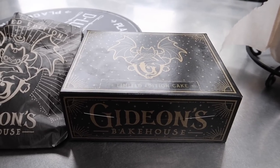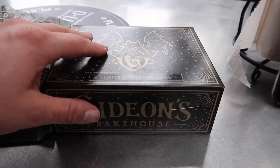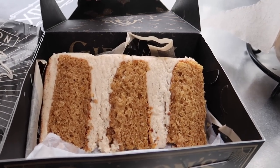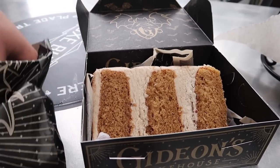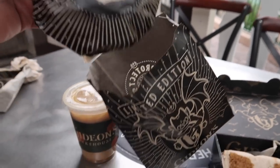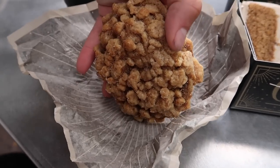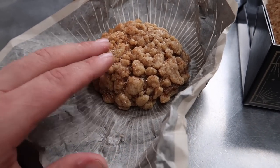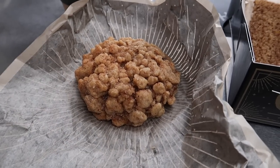First we'll start with the pumpkin chai spice cake. This is a flavorful pumpkin spice cake covered with candied pumpkin seeds and chai buttercream. It looks so good — I love how they do double frosting. And then we also have the pumpkin bread chocolate crumb cookie. Let me unwrap this — oh, look at the crumb on top. This looks so good. It's filled with real pumpkin and they have a special house pumpkin spice blend with a little bit of chocolate on the inside.